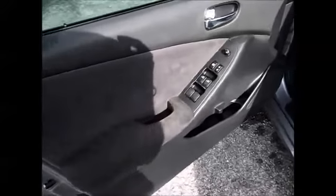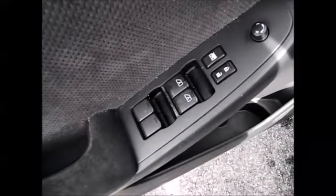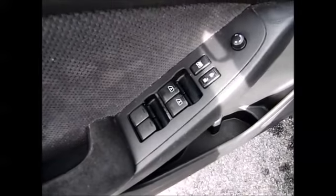All power windows, locks, and side mirrors. The driver and front passenger windows are one-touch down. You also have a cup holder down at the bottom.